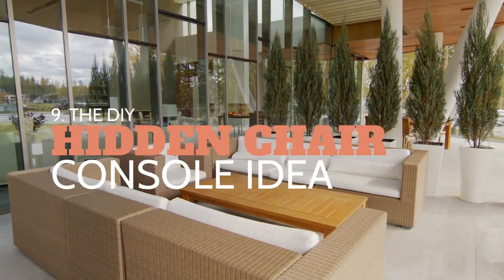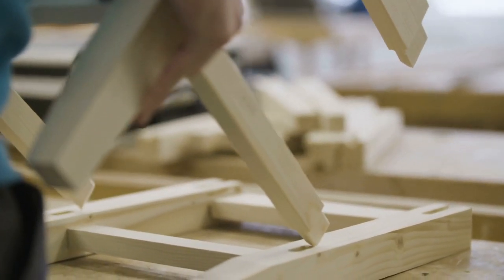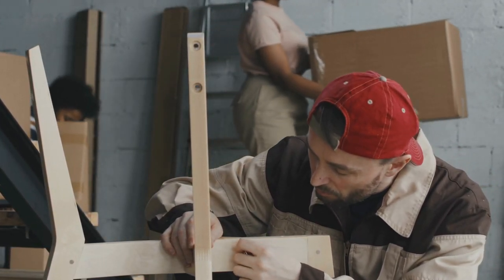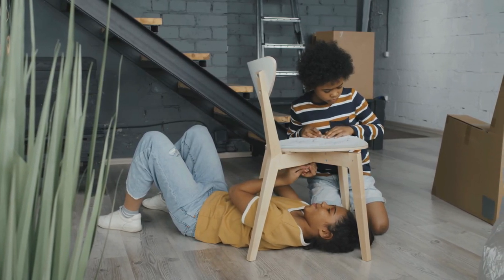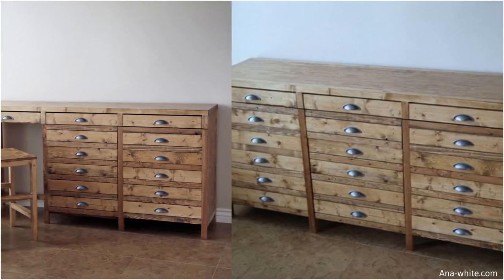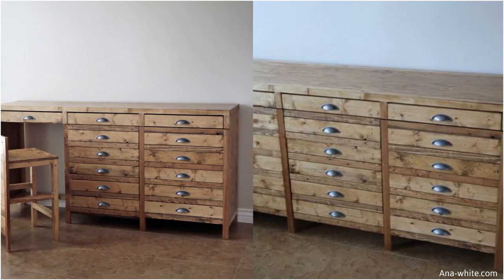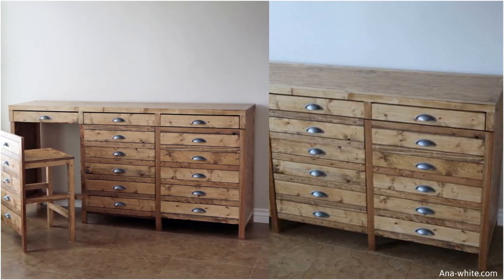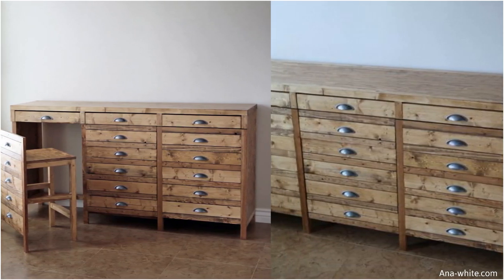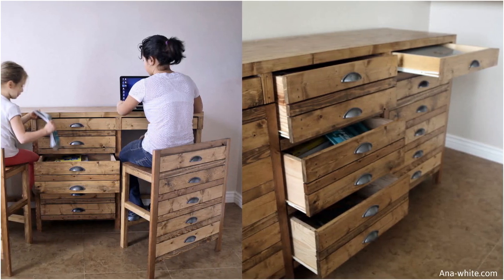Number 9: The DIY hidden chair console idea. We love a good DIY project that eliminates clutter while increasing productivity. This functional console is actually a desk with hidden stools. We love the rustic edge that this wood apothecary cabinet has to offer. The desk spans 72 inches and is about 19 inches wide, but you can adjust these dimensions according to your living space and needs. Approach your local Home Depot to help you cut the boards into the desired size. For the project, you also need screws, finished nails, and pocket hole screws. The drawers provide at least 20 inches of drawer space each.